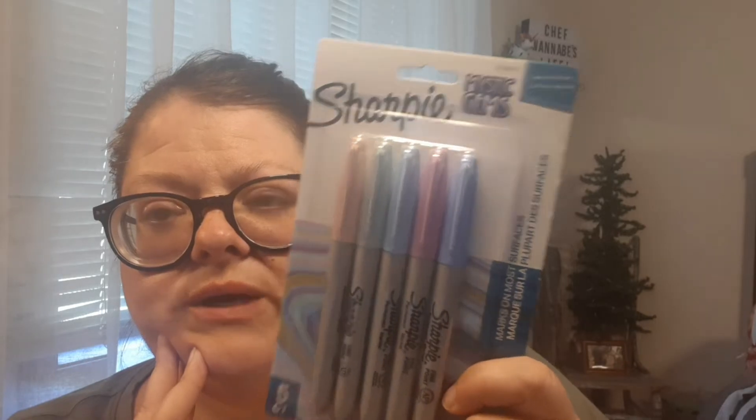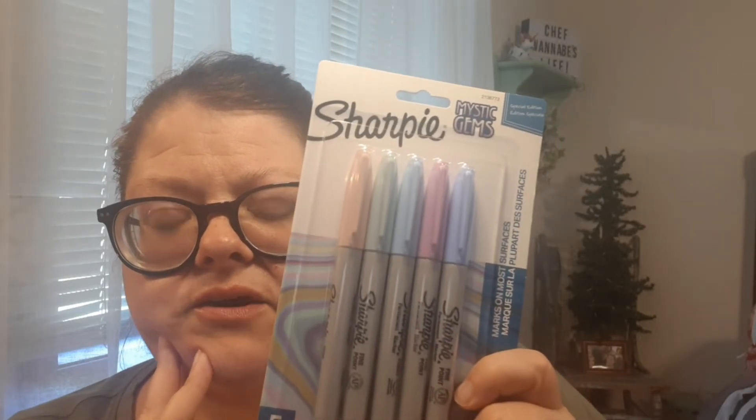Next I got these fine tip Sharpie markers. I actually needed a white one but I think the pink one will work fine too. They were $5.95 for five of them, which I don't feel is a bad deal at all.